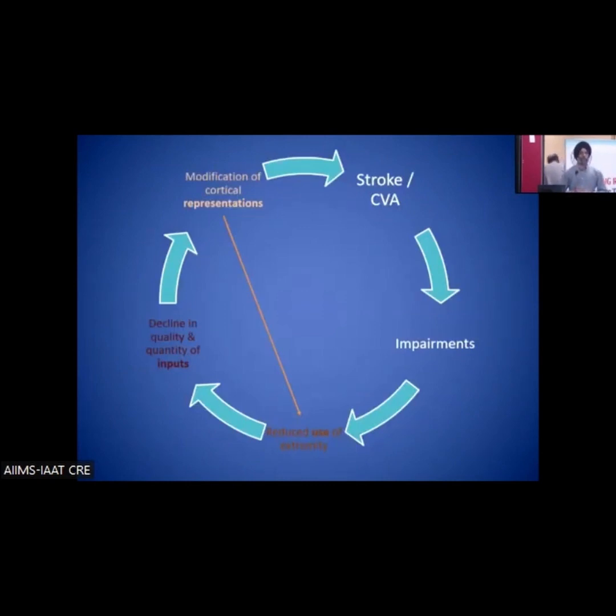Even today, many people think of stroke as a weakness of muscles, and a lot of treatment still goes to the periphery. We must understand that because of lack of use of the extremity or because of weakness, there are a lot of changes happening in the nervous system as well. That leads to a cycle of more and more restricted use of the affected upper extremities. The primary injury in the nervous system leads to a secondary loss of function in the extremities, which again leads to a loss of representation in the CNS, leading to further reduced use of the upper extremities.